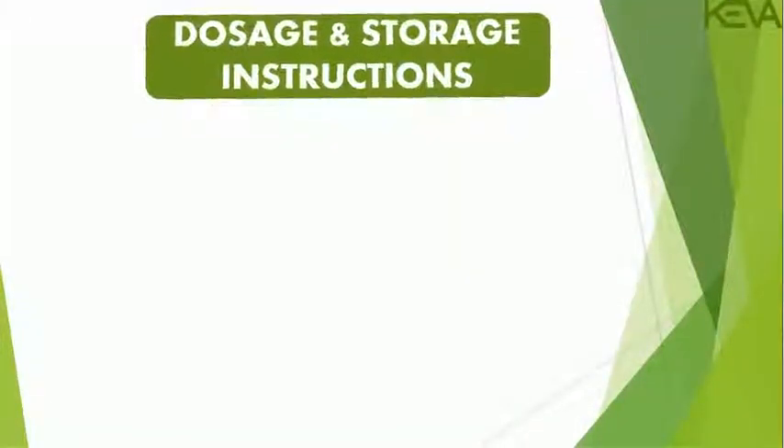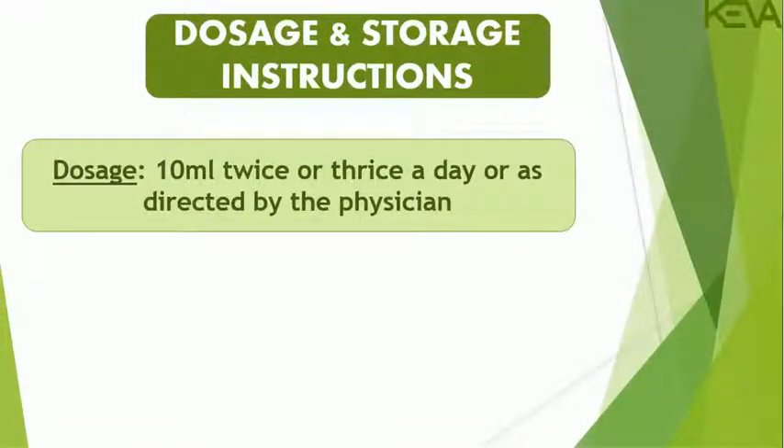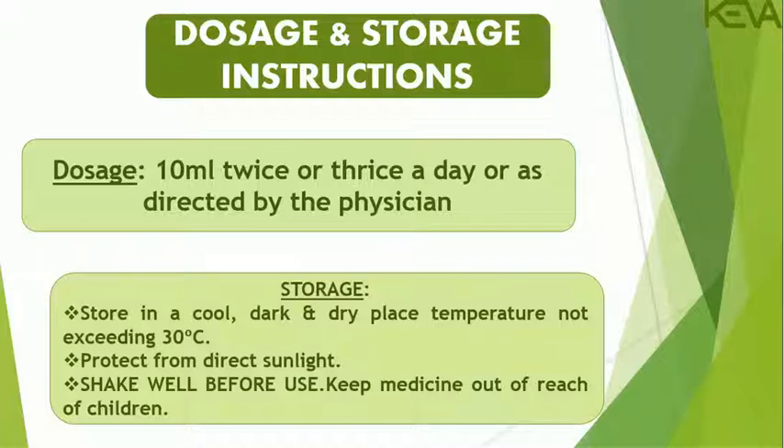Dosage and Storage Instructions — Dosage: 10 ml twice or thrice a day, or as directed by the physician. Storage: Store in a cool, dark and dry place at a temperature not exceeding 30 degrees Celsius. Protect from direct sunlight. Shake well before use. Keep medicine out of reach of children.